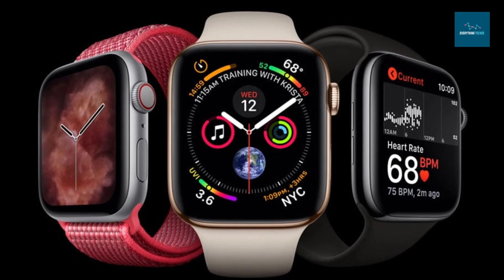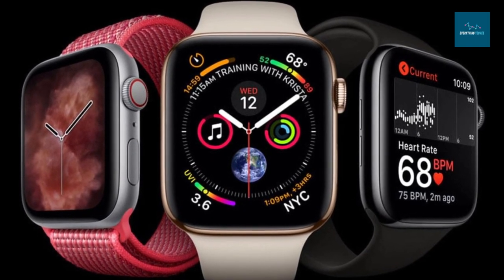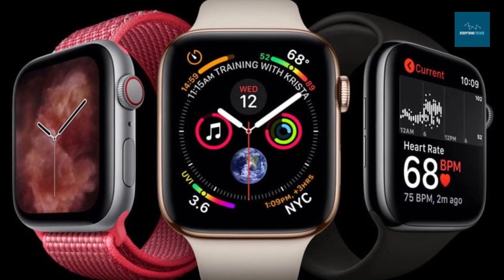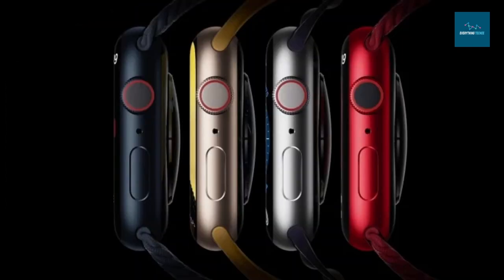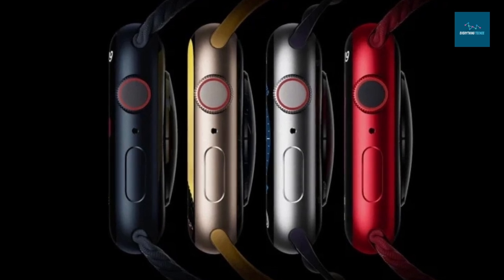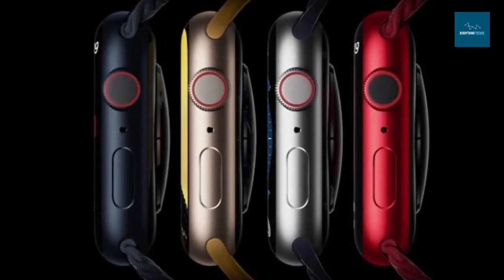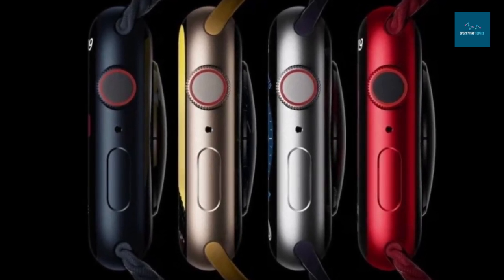Pre-orders for the Apple Watch Series 8 are available now, with delivery on Friday, September 16th. The Series 8 starts at $399 for GPS and $499 for cellular variants. It comes in aluminum colors including Product Red, midnight, starlight, and silver, while stainless steel models are available in silver, gold, and graphite finishes.